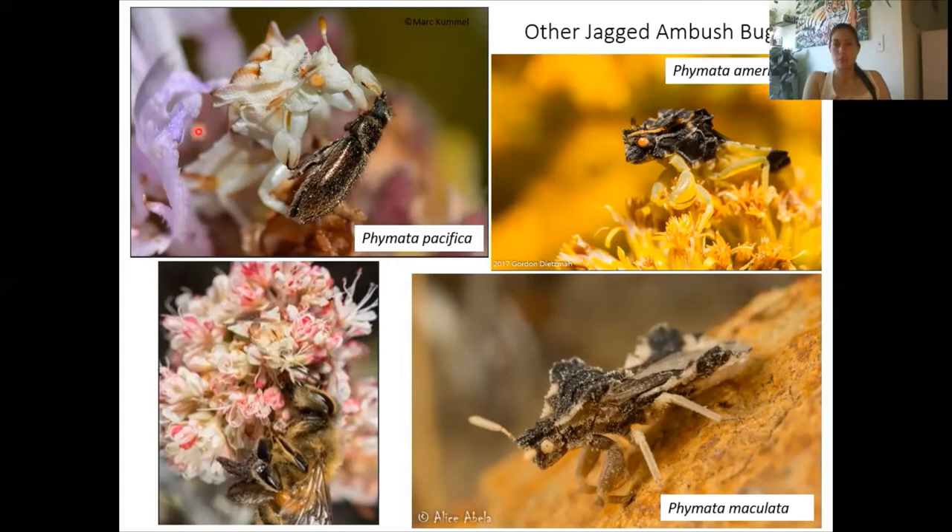Other species you can find, though not nearly as commonly: Phymata maculata has a very rough and warty exoskeleton that you really don't see in others. And Phymata americana is also commonly known; the spines point in a different way on the edges of their pronotum compared to Phymata pacifica, and they also generally have a very dark thorax. These are more common in states to the east of California.